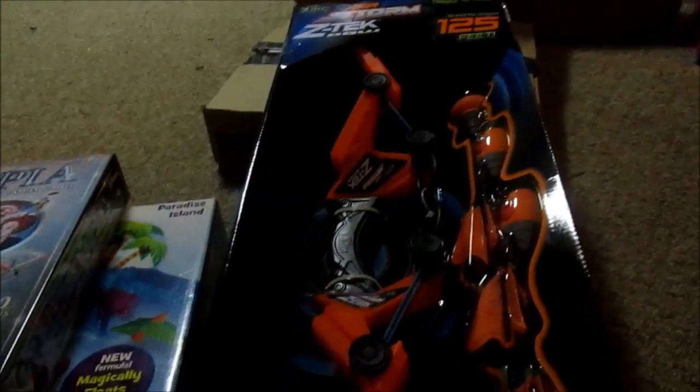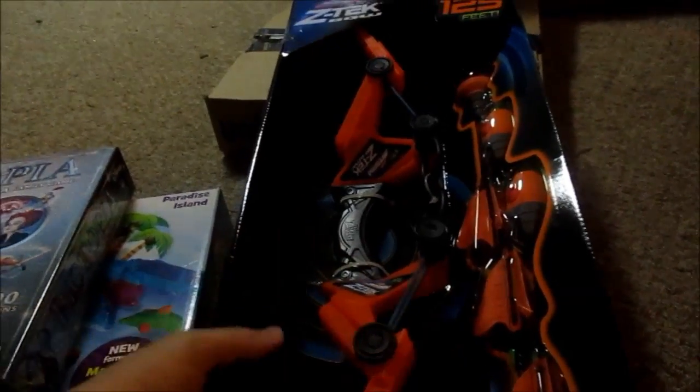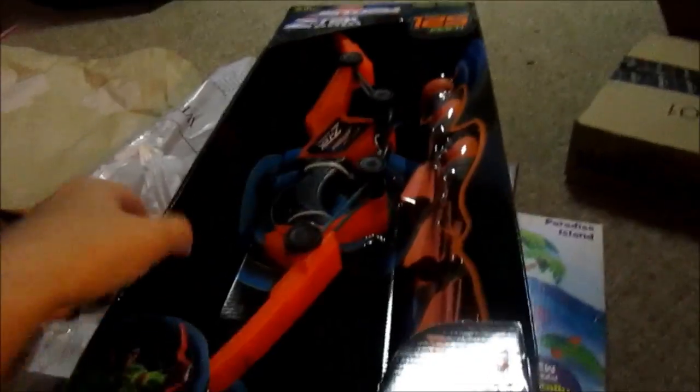When we were at Bass Pro the other day, they had these items for $24.99, but on Black Friday they were $9.99. I went ahead and grabbed one — I think the boys will really really enjoy those.